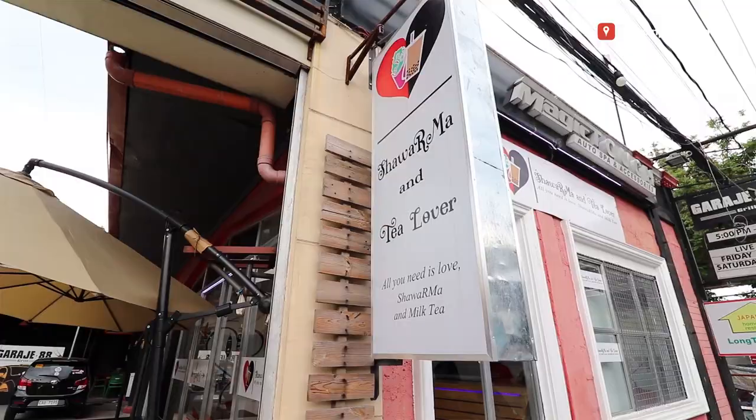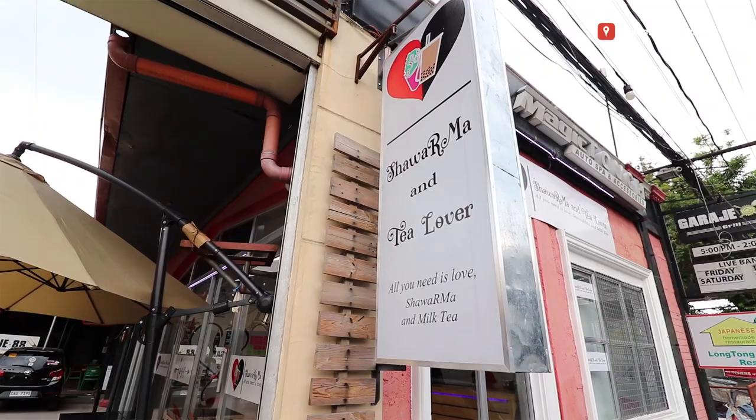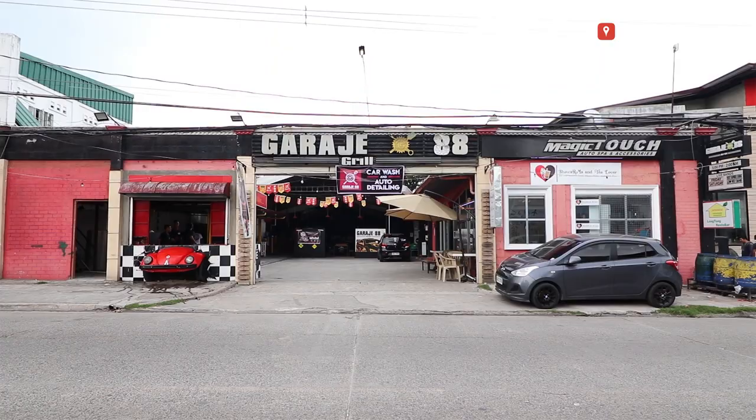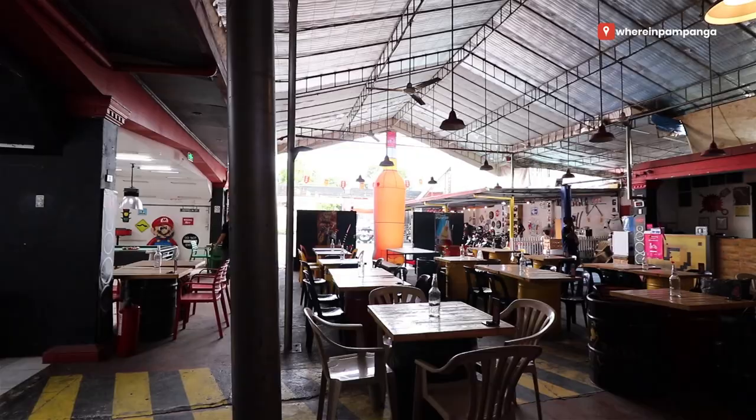How are you? I'm going to go to Hensonville. We invite you to know you're going to buy milk tea from Zeppelin Street, Hensonville. I'm going to go to Shawarma and Tea Lover. I'm going to go to Kilob Garage 88 Grill and to the rest of pub, grill, and the sports bar.